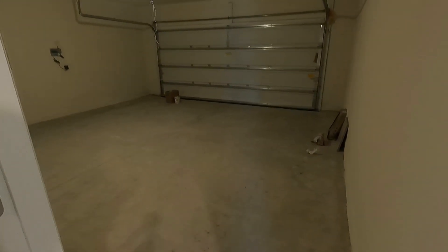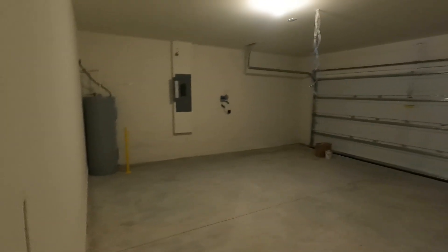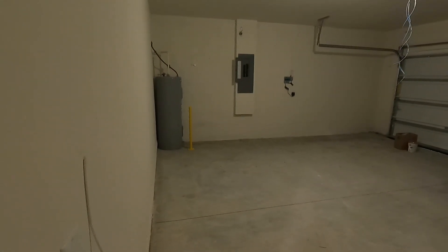Let's check out the two-car garage. You can see the hot water heater is over here to the left. This is a nice and large two-car garage — it has a lot of extra space on each side of the garage doors, which is darn nice.